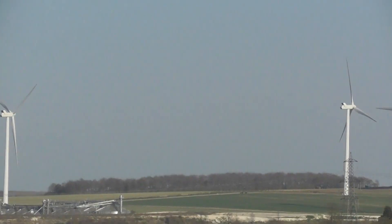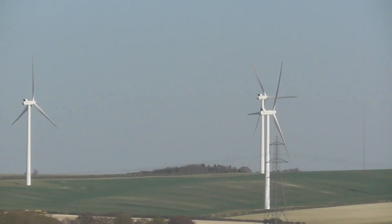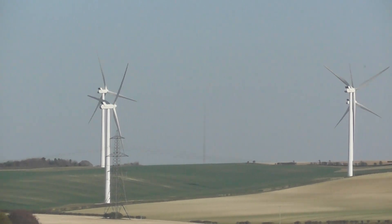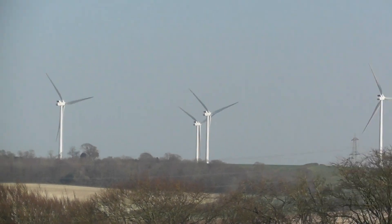Let's see how many windmills we can count. One, two, three, four, five, six, seven, eight, nine, ten, eleven — no.